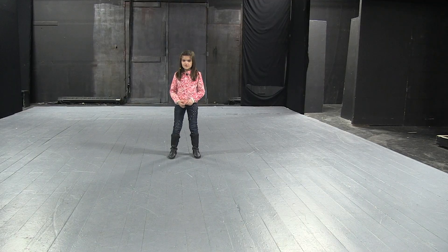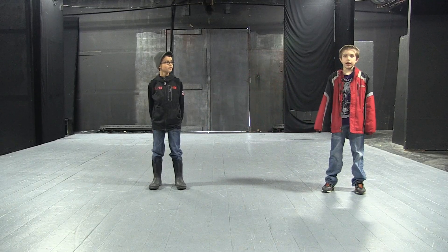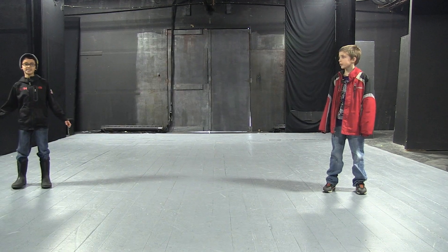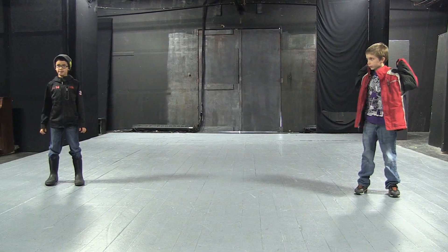This is the stage — this is where most of the performance happens. This is stage left, the stage area to an actor's left, not the audience's. This is stage right, the stage area to an actor's right, not the audience's right.